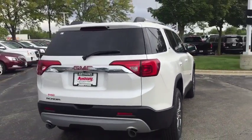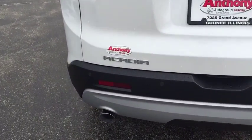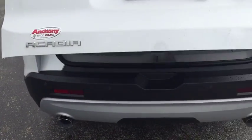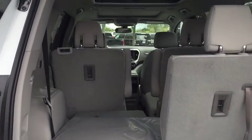Here are some of this vehicle's great options: power passenger seat, anti-lock braking system, steering wheel audio controls, remote engine start, lane departure warning, keyless entry, backup camera, power liftgate, and Bluetooth.